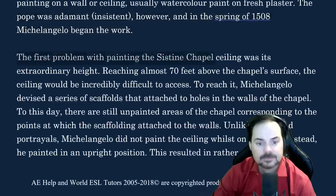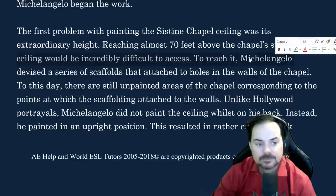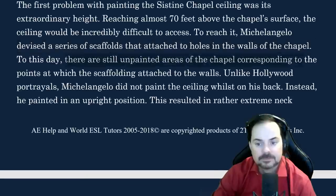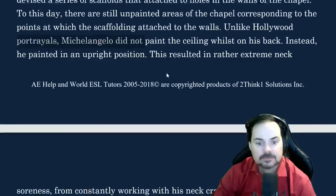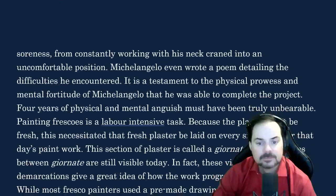The first problem with painting the Sistine Chapel's ceiling was its extraordinary height. Reaching almost 70 feet above the chapel's surface, the ceiling would be incredibly difficult to access. To reach it, Michelangelo devised a series of scaffolds that attach to holes in the walls of the chapel. To this day, there are still unpainted areas of the chapel corresponding to the points at which the scaffolding attached to the walls. Unlike Hollywood portrayals, Michelangelo did not paint the ceiling whilst on his back — instead, he painted in an upright position, which resulted in rather extreme neck soreness.